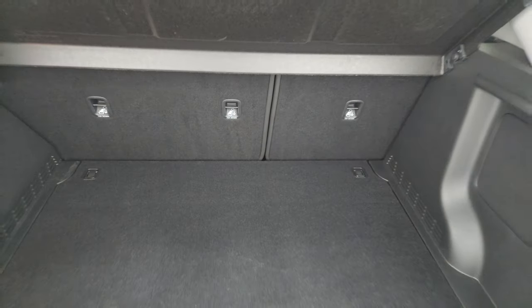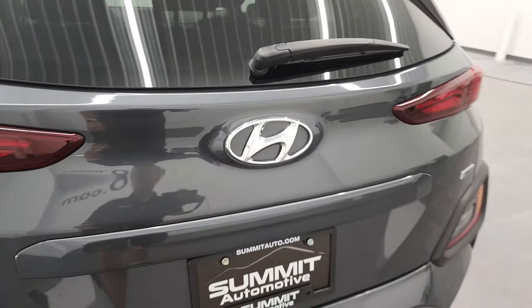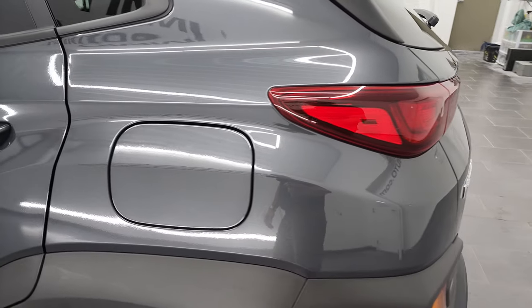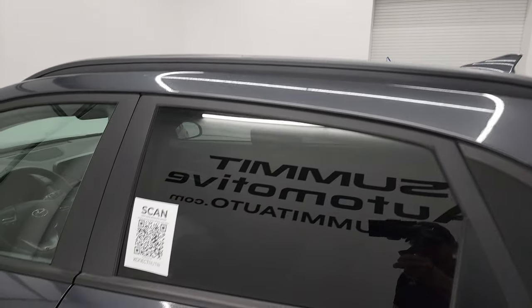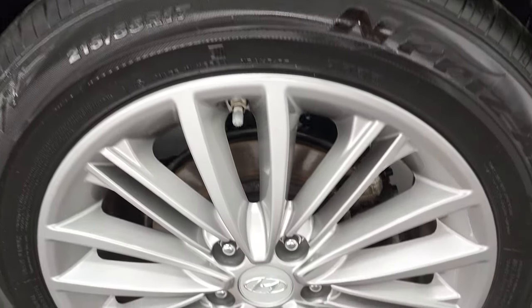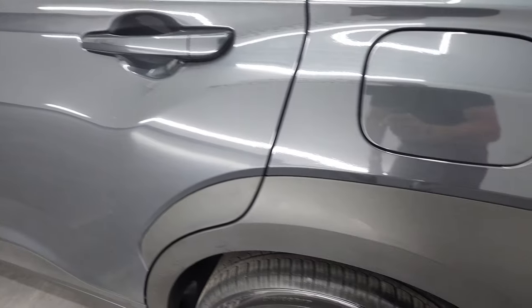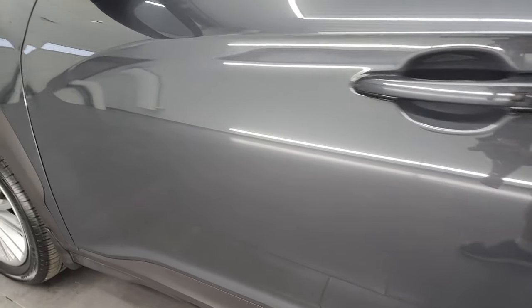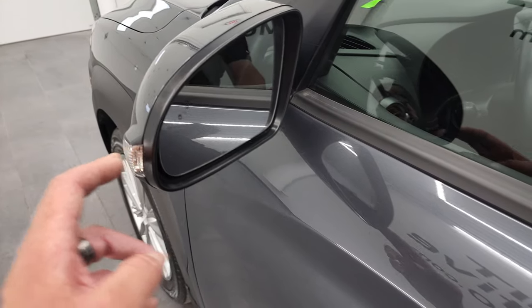Those seats do fold down for extra storage and I'll show you that in just a little bit. Coming around to the driver's side, just as clean as that passenger side. Rear quarter looks really good. And for full disclosure, this back rim is in excellent shape as well. Down the rest of the side of the vehicle, doors look really good — didn't see any dents, didn't see any dings, very nice and clean. It does come with blind spot monitoring with built-in directional signals.